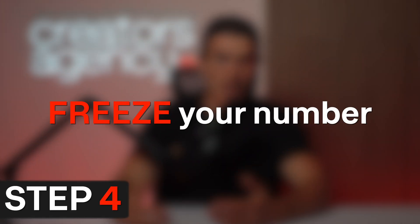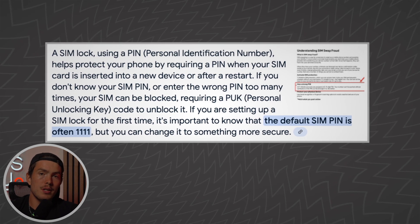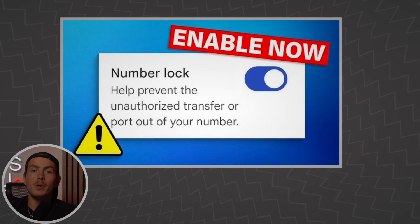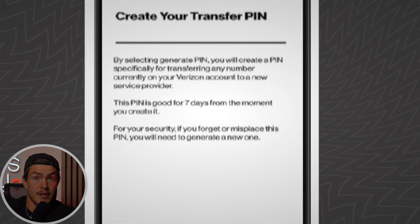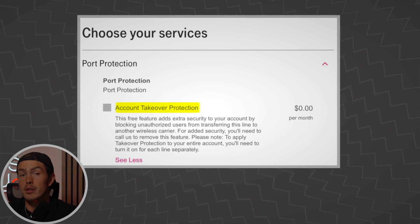If you're not ready to switch carriers, step four is to freeze your number with your existing carrier. Most SIM swaps happen when a hacker convinces your carrier to move your number to their SIM card, but you can block that with a number lock or PIN. With AT&T, turn on wireless account lock in your My AT&T app to stop number transfers entirely. On Verizon, set a number transfer PIN — no port-out is allowed without it. On T-Mobile, enable account takeover protection in your security settings. This adds friction and makes it way harder for a hacker or insider to transfer your number.